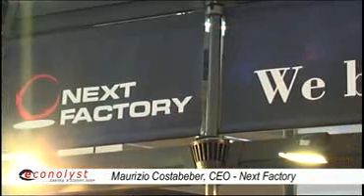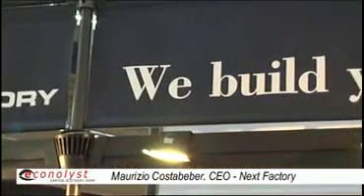My name is Maurizio Costabeber and I am the founder and the president of NexFactory. We started NexFactory company about 10 years ago.